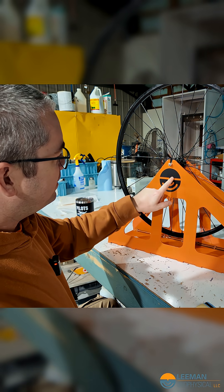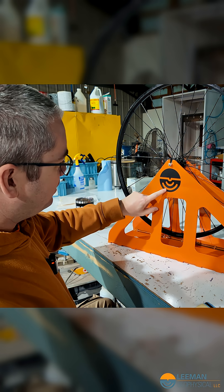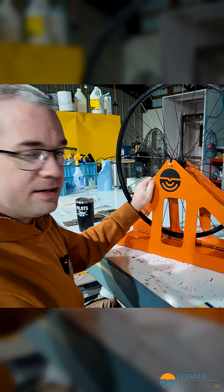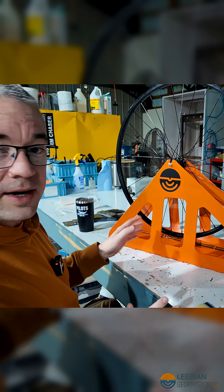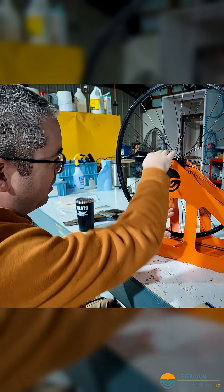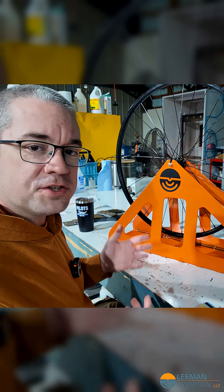In the end, this logo is supposed to represent a sensor and we're sending some sort of sensing waves down into the earth. I like the logo. It's clean. It's easy to put in a square and then have our name above and below or to the sides, or rearrange it however you want.